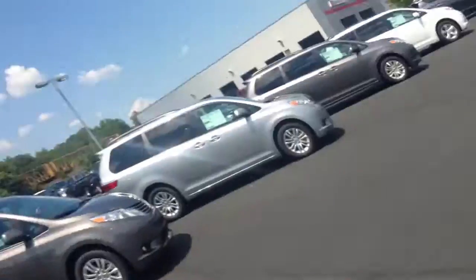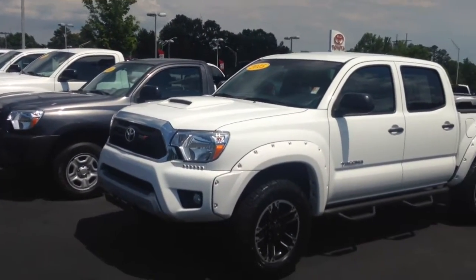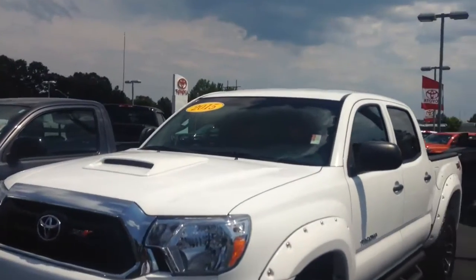Hello, this is Greg Laster here at 1221 Lafayette Parkway in LaGrange, Georgia — LaGrange Toyota — doing a preview of the 2015 XSP-X. This is one good-looking 2015 XSP-X. I'm going to give you a few pertinent details of the XSP-X.